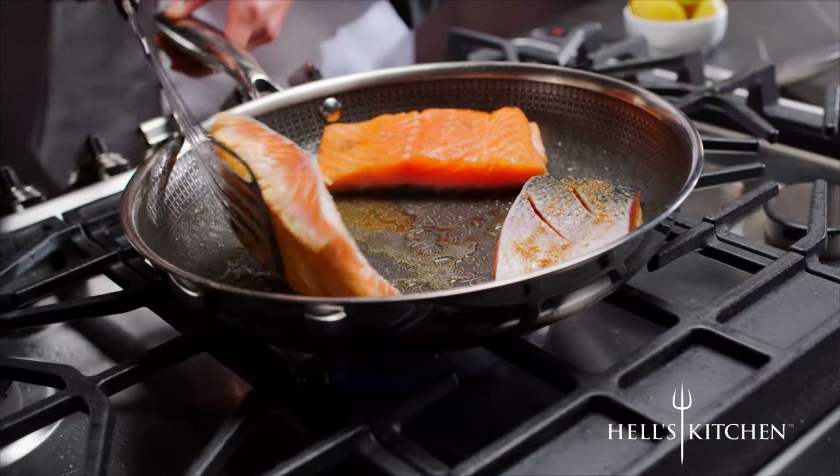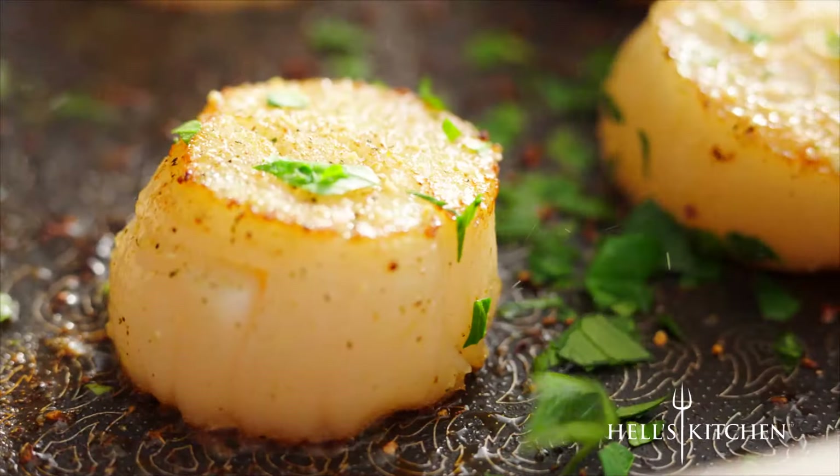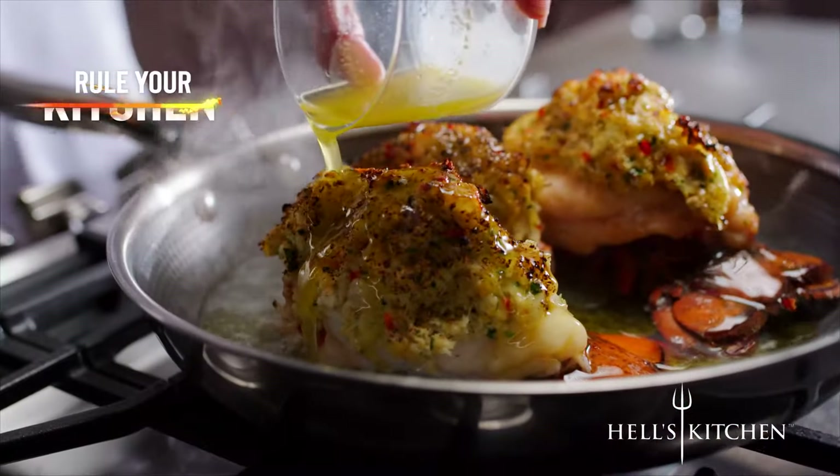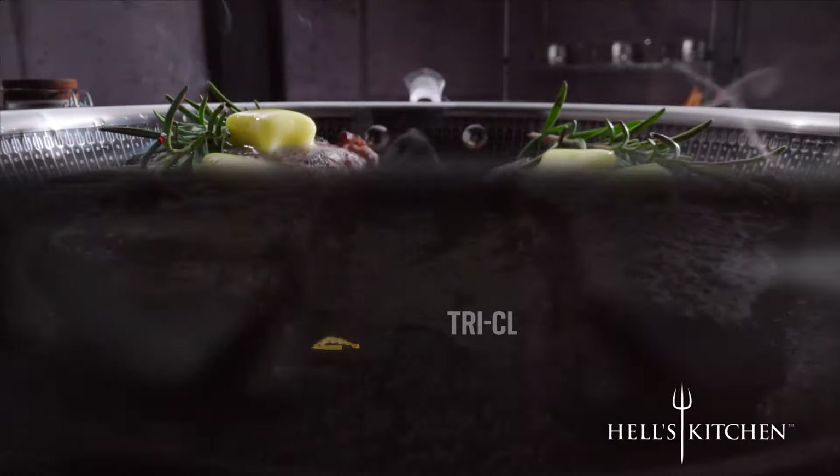He loves the Hell's Kitchen Hybrid Cookware. You want durability? You want non-stick? You want a sear that you've never experienced before? You want to broil, brown, baste, and rule your kitchen with serious cookware? Then welcome to Hell's Kitchen and the Tri-Clad Hybrid Cookware.